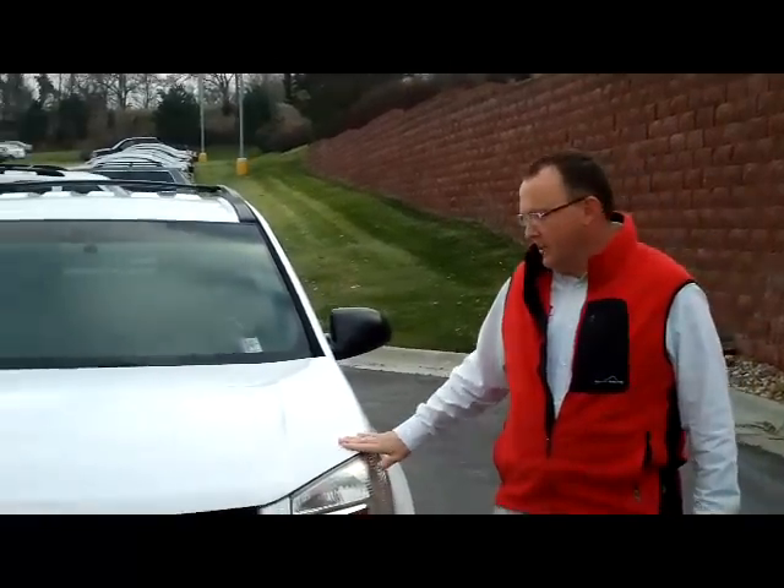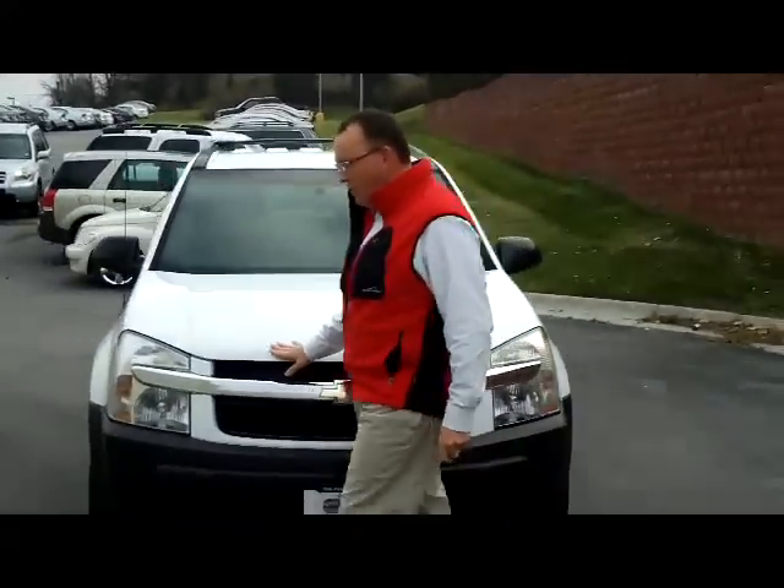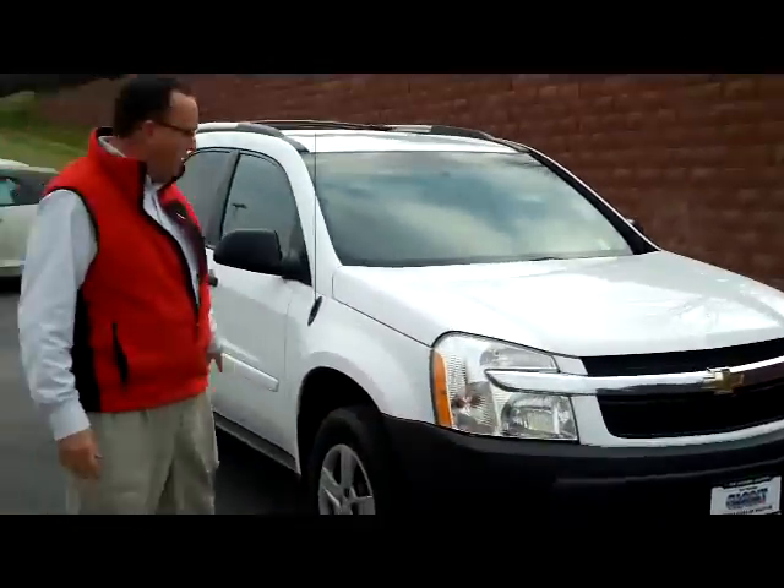Brian Kelly here for the Honda Giant, here to show you a 2005 Chevy Equinox. It's an all-wheel drive model. You have your dyed bumpers, five mile an hour in the front and the back.